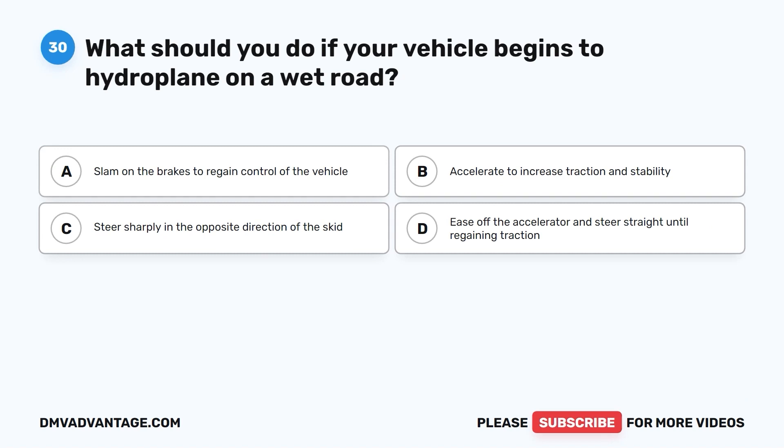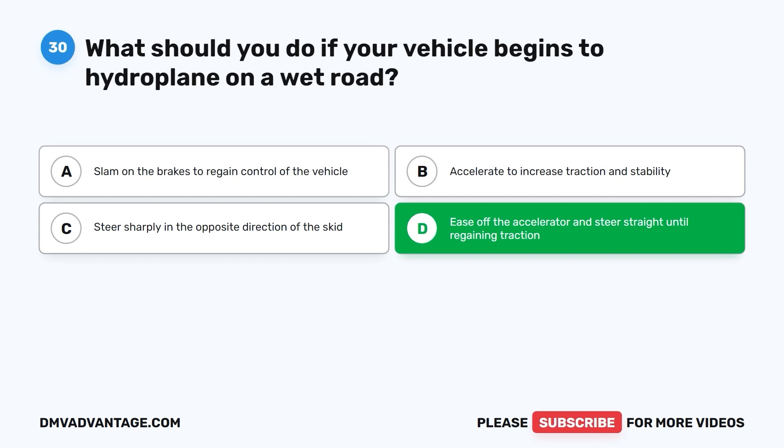Question 30. What should you do if your vehicle begins to hydroplane on a wet road? A. Slam on the brakes to regain control. B. Accelerate to increase traction and stability. C. Steer sharply in the opposite direction of the skid. D. Ease off the accelerator and steer straight until regaining traction.